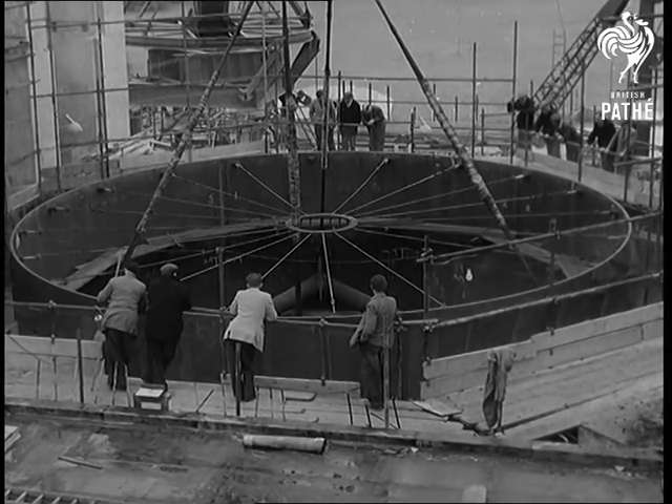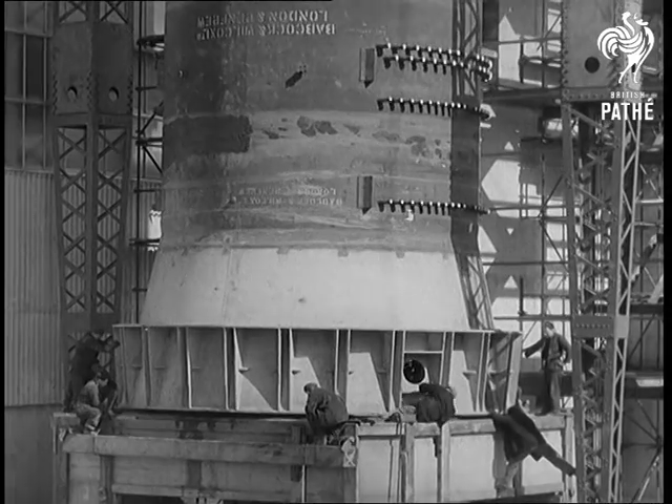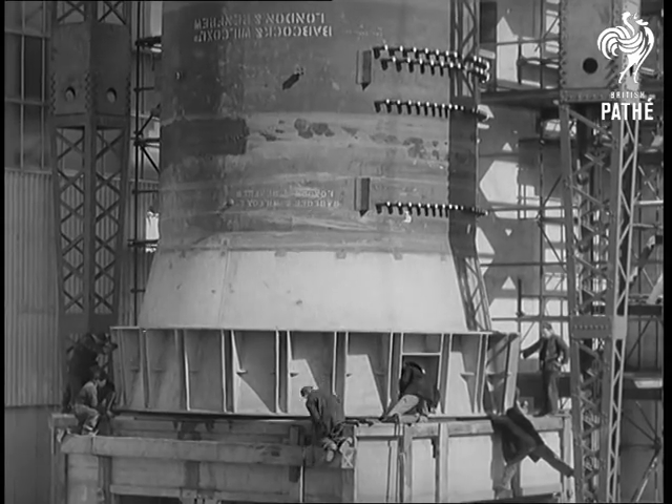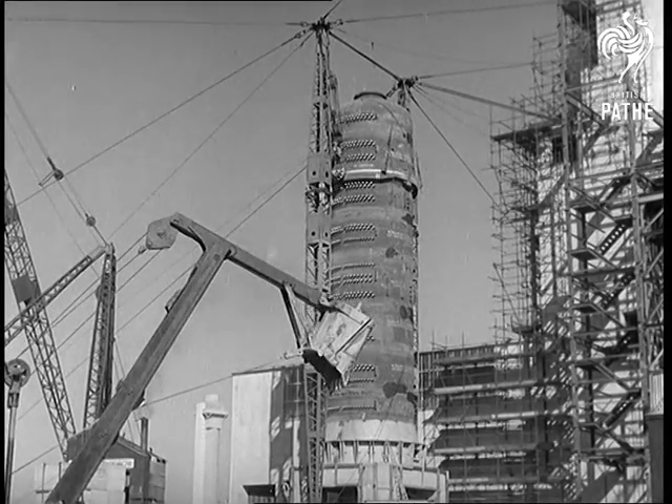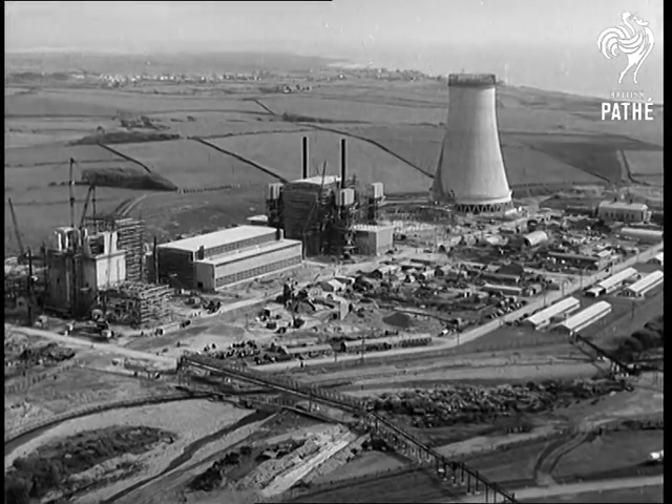Here's the heart of the matter: the first section of the pressure vessel which will contain the graphite pile, where the atomic energy will be released to create heat for the heat exchangers. On the progress made at Calder Hall has been based Britain's whole future program of atomic power.